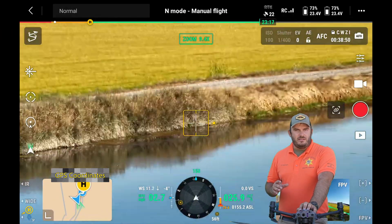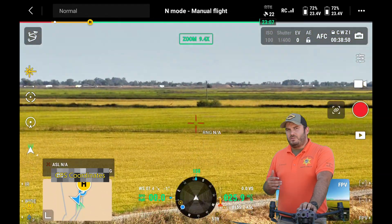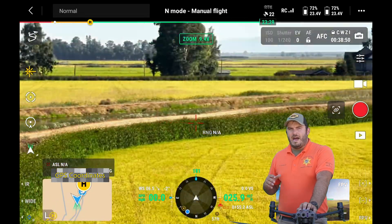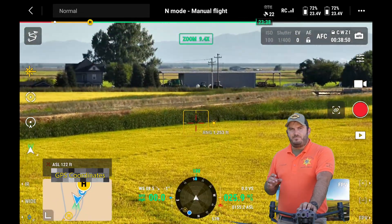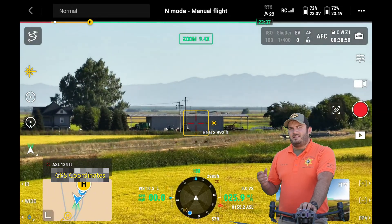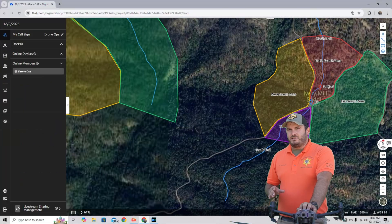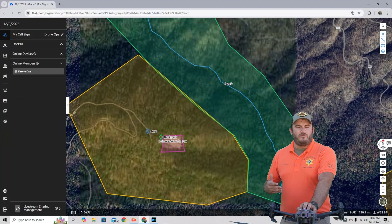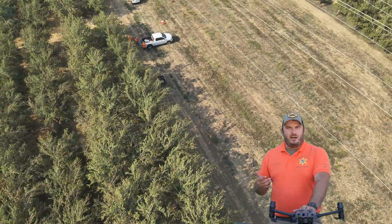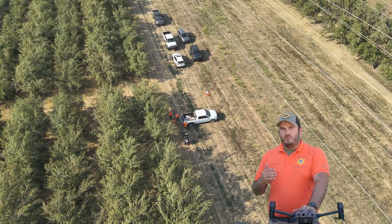One really cool feature that this M30T has as well is the laser rangefinder. The laser rangefinder allows us to see the distance from the drone to whatever it's pointed at, up to right around a half a mile. We're also able to drop GPS pins with this laser rangefinder that will give us the elevation above sea level and the exact grid coordinates for GPS where they are. Using these GPS coordinates, we're able to put them over to one of our other mapping softwares and lead ground teams precisely into where those people are, rapidly getting teams to the exact point we need them and saving more lives.